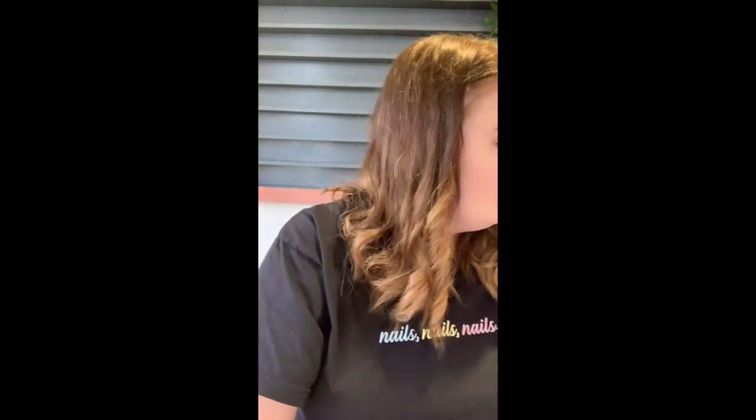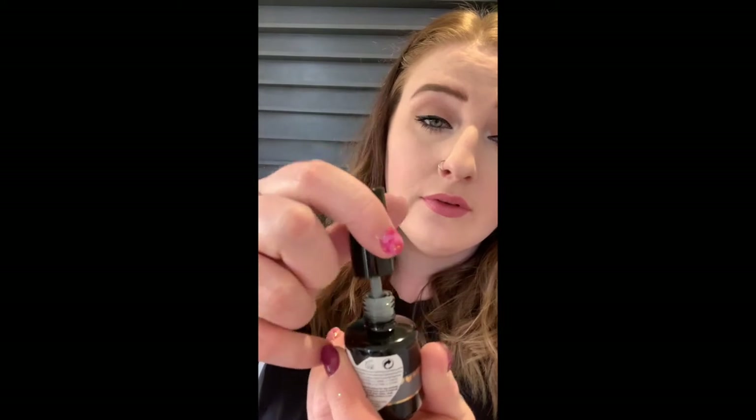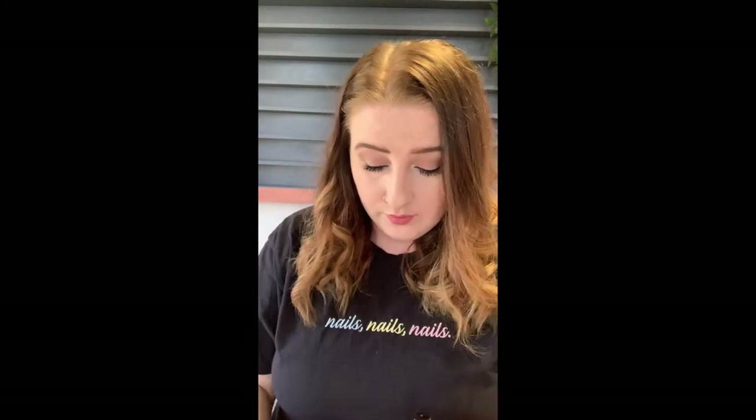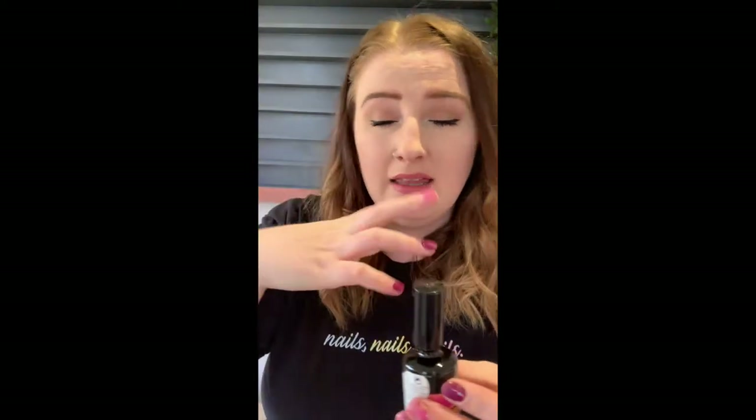And now the exciting part - we're going to jump in to the new Magpie colours. They come in packs of three. First one is Misty Morning which is a really pretty gorgeous grey colour. Then Jumping for Joy - I was really excited to get my hands on this, it's like the most beautiful neon pink. The colours won't show up very well on camera, which is why I'll swatch later.